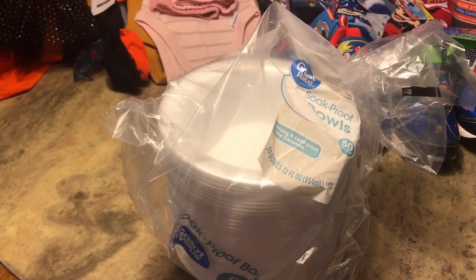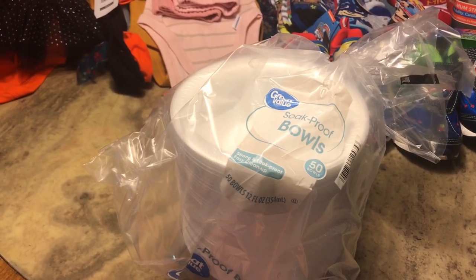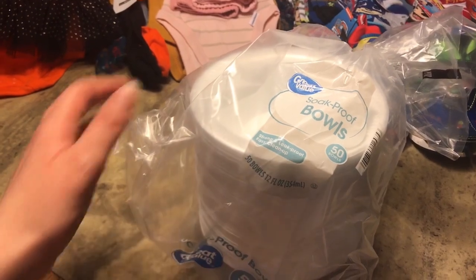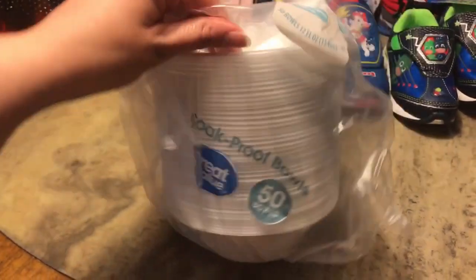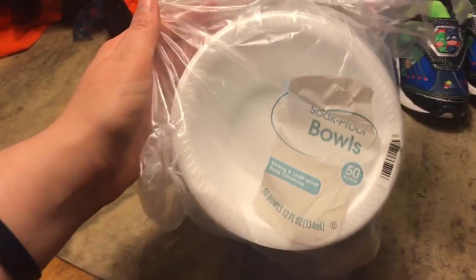I added these in along with the cups and plastic ware — don't judge me, mommy! These are styrofoam soup bowls. I know they're not great for the environment, but that's what I got.